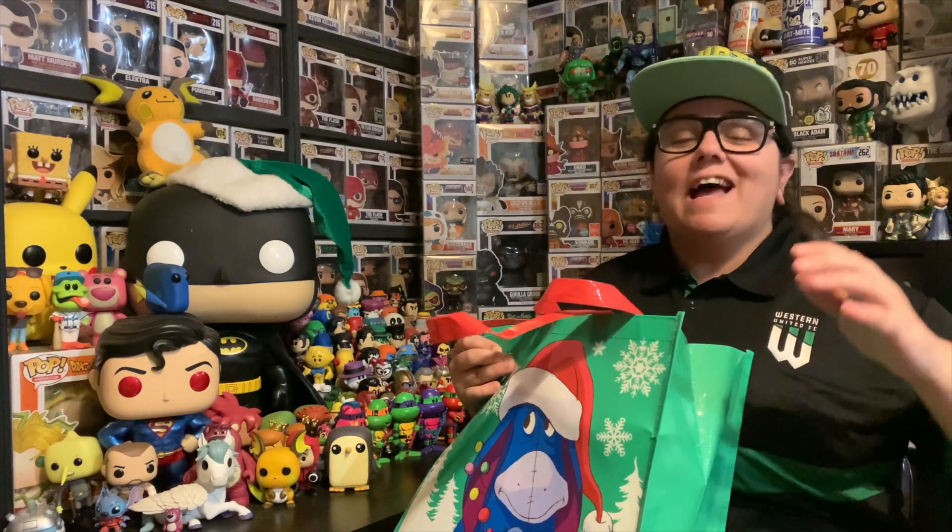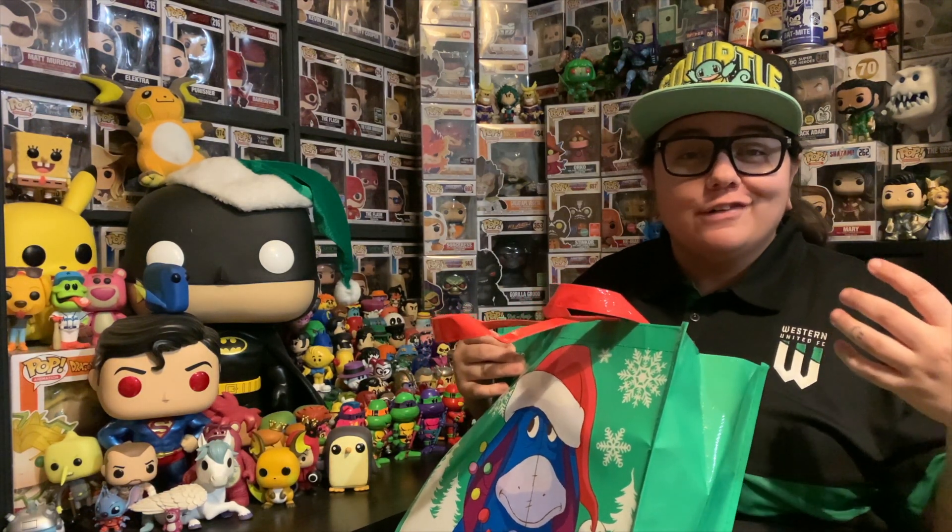Hey guys, 95 Pop Snaps here and today we have a bag full of Funko sodas and they're all Christmas themed. So let's do this.